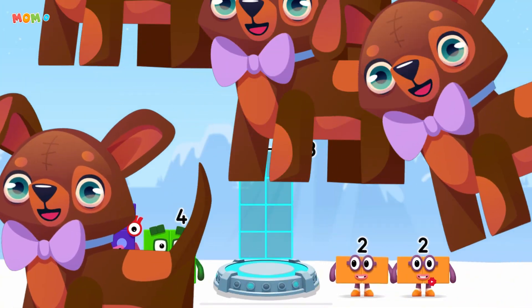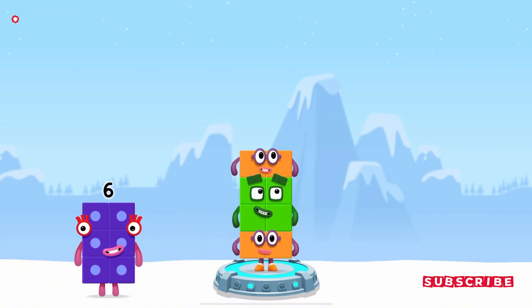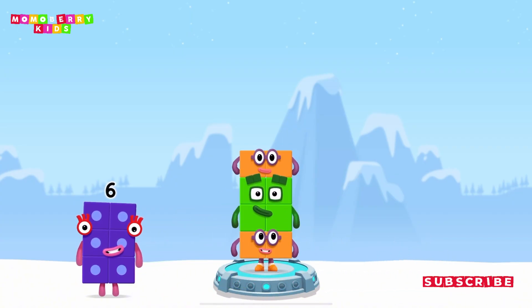Number blocks to make eight. Two, four, two — you got it! Two plus four plus two equals eight!